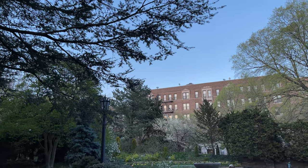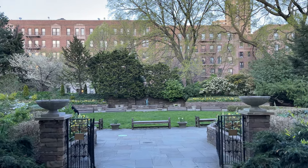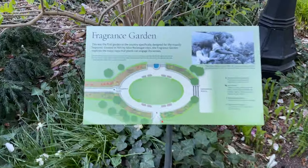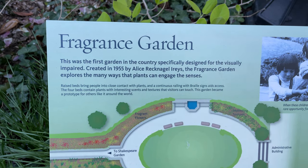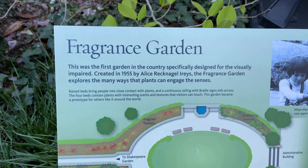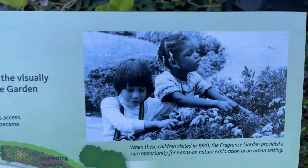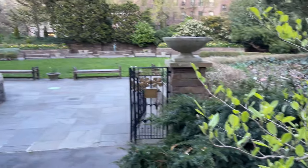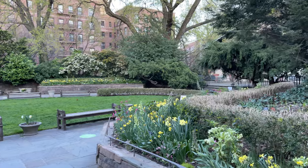Greetings from the Brooklyn Botanic Garden in the Prospect Park area of Brooklyn, Kings County. I love New York, and here is a look at the Fragrance Garden. This was the first garden in the country specifically designated for the visually impaired, created in 1955. The Fragrance Garden explores the many ways that plants can help engage all of the senses.